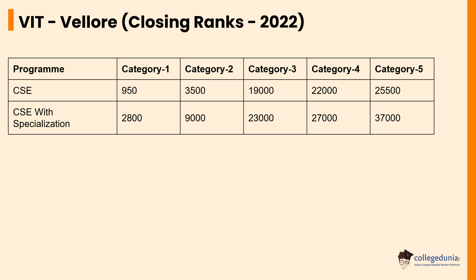The categories at VIT are based on the marks obtained and the fee amount to be paid. For Category 1, candidates who are selected have to pay the lowest fees as compared to the rest of the five categories. For Category 2, candidates pay more than Category 1 but less than the upcoming categories. This process is repeated, with the highest fee amount for candidates selected in the final Category 5.